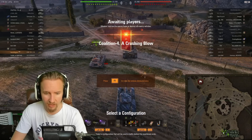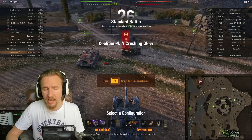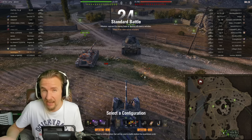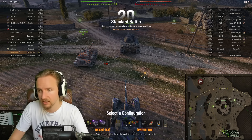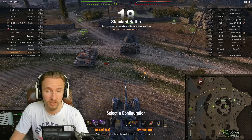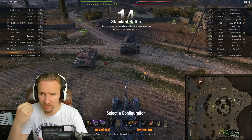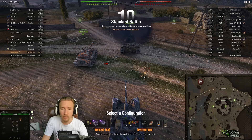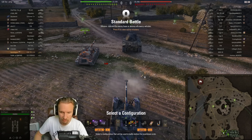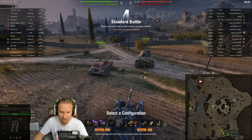Firstly, it gets ammunition that is quite cheap, especially on its standard rounds. And it doesn't really gain that much advantage when it goes from its 175mm of standard pen up to its 220mm of premium pen. Also, its high explosive rounds are really good as well. When you penetrate with those HE rounds, you're doing around 260 damage a shot. Absolutely monstrous.